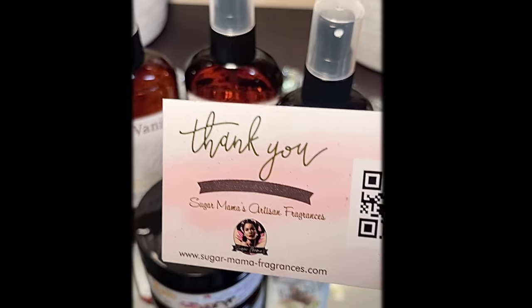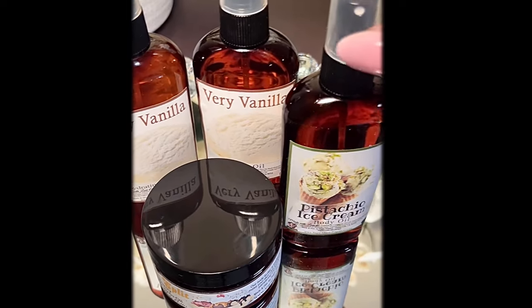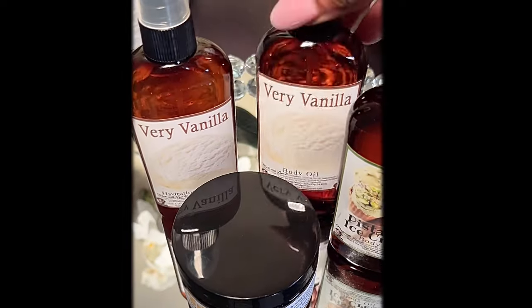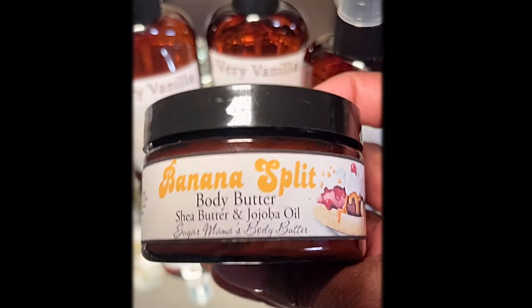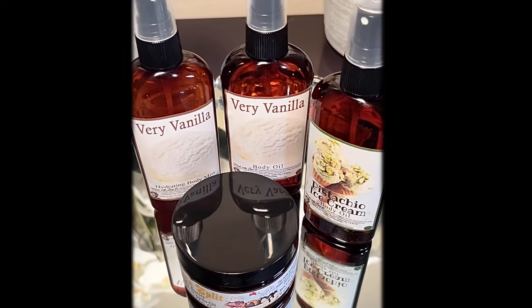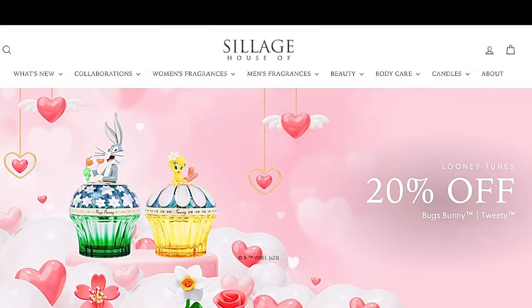Let's get into the most fun part of today's video — the haul! In today's video I'm going to share some perfume and body care items, beauty items, some PR items, as well as items I got from a small brand off of Etsy called Sugar Mama's Artisan Fragrances. I bought four items — they're all body products: a Pistachio Ice Cream body oil, a Very Vanilla body oil, a nourishing hydrating fragrance mist, and the Banana Split Body Butter. Look at the packaging — isn't it cute?